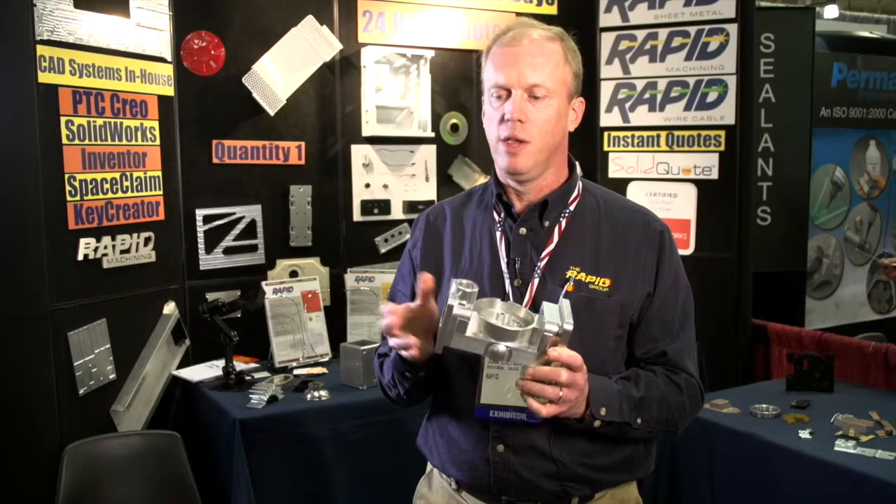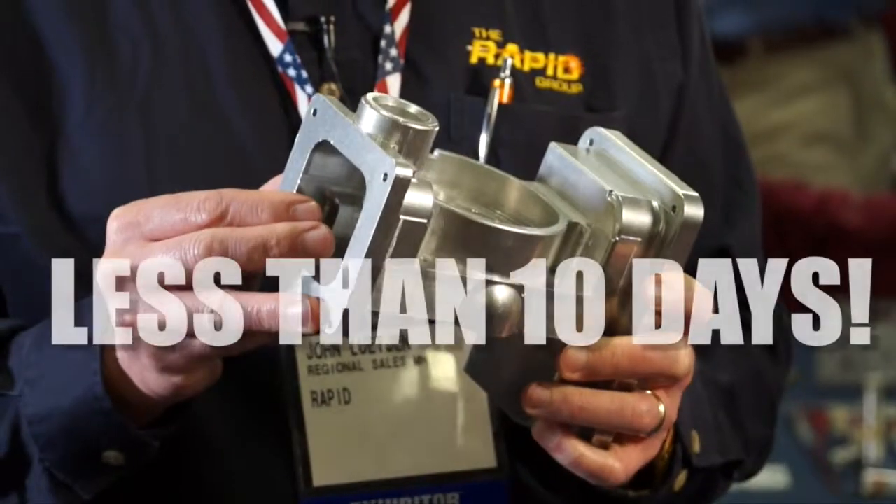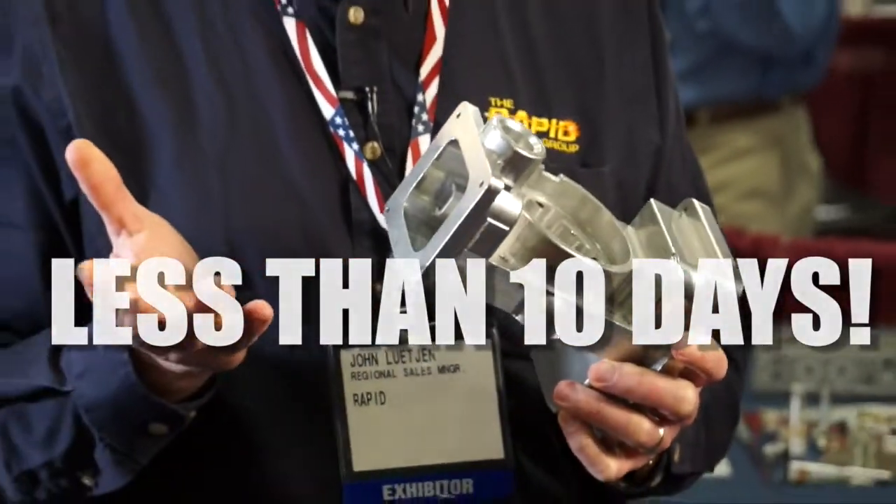If you want something made in 20 days or a month, we're not the right people because we don't know how to do that. We just don't know how to go longer than 10 days. And you always have faster options available for 7 days, 5 days, or even faster than that.